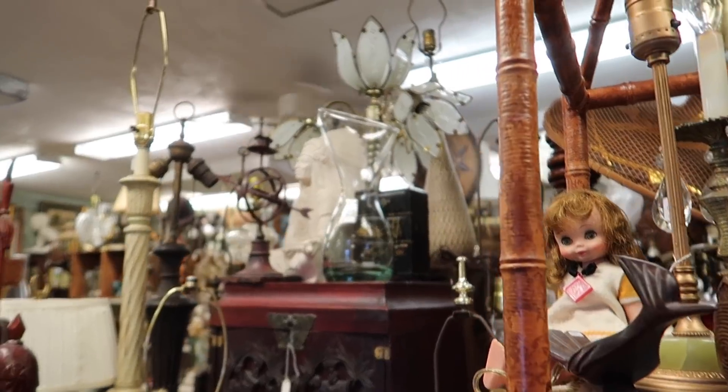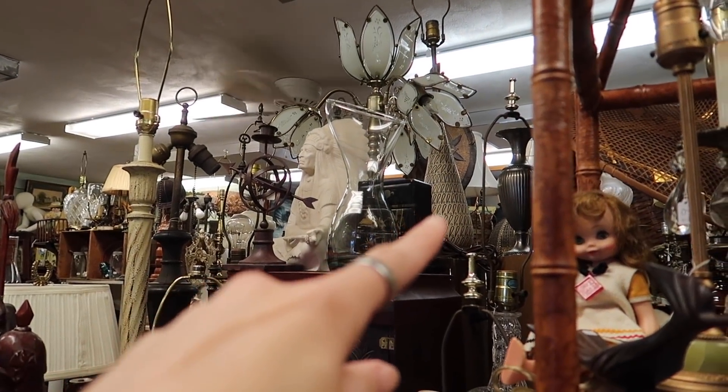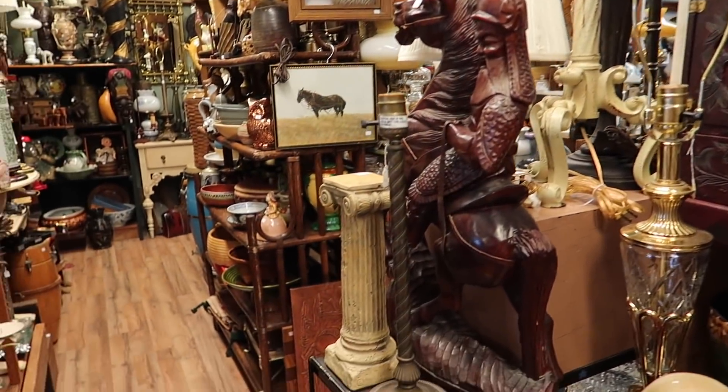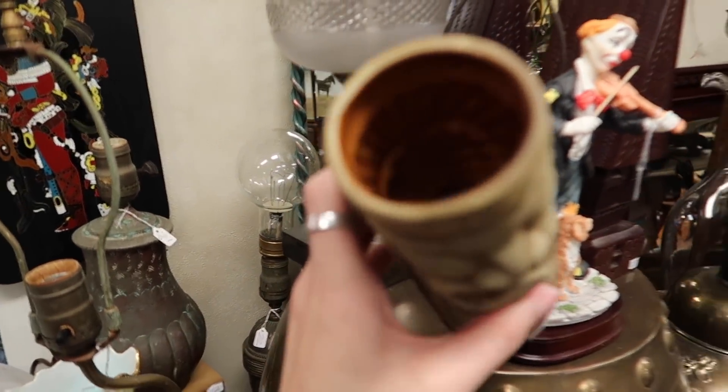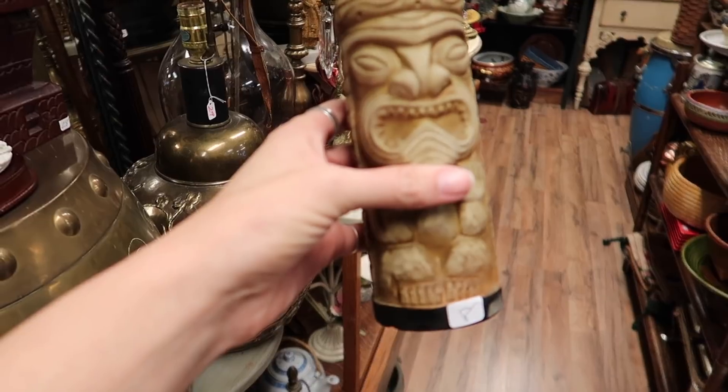And then I noticed the lamp. And another tiki mug - look at that! Now we have an entire collection of tiki mugs.